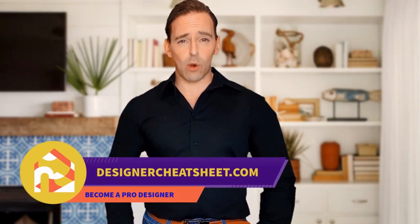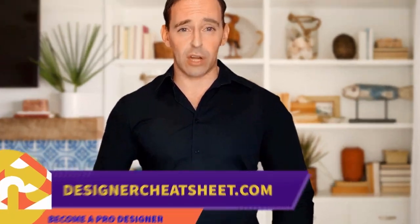We have developed a document containing all the important information you need to know before designing your house. Visit our website, designercheatsheet.com.